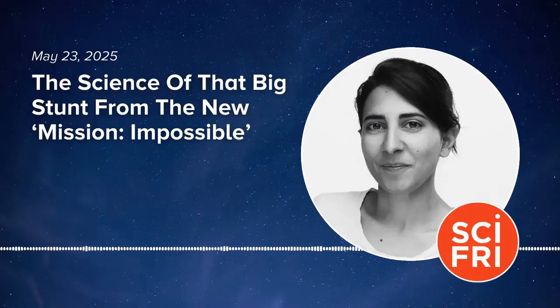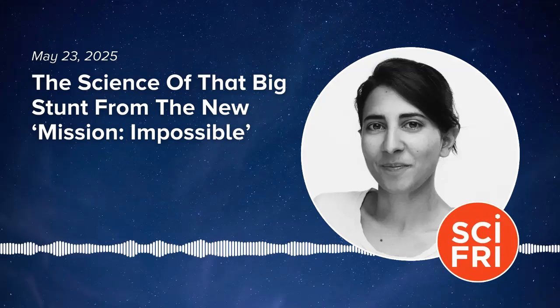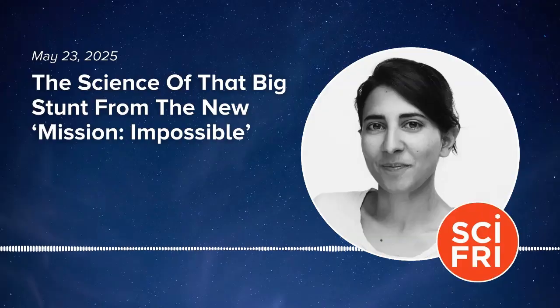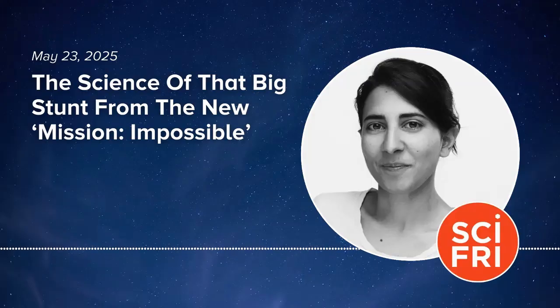Here to tell us more is Science Friday producer Kathleen Davis, who saw the new Mission Impossible movie early. About halfway through the movie, our main character Ethan Hunt, played by Tom Cruise, dives to a submarine at the bottom of the Bering Sea to retrieve an item important to the plot. Ethan Hunt breaks into the submarine in a wetsuit with an oxygen tank, running around the sub when it starts rolling — picture a submarine rolling down an underwater hill — filling with water, while he's trying to find the escape door. It's a very dramatic scene with a lot of sloshing and upside-down Tom Cruise. I wanted to find out what kind of science it takes to pull off a stunt like this, so I called up the movie's stunt coordinator and second unit director, Wade Eastwood.